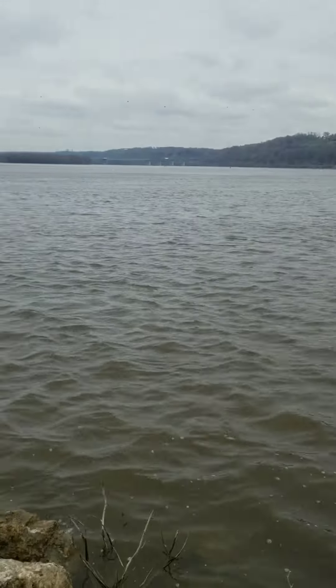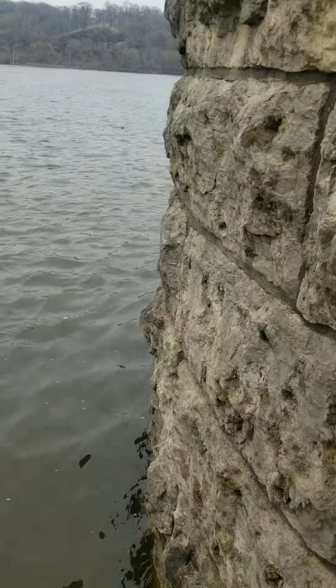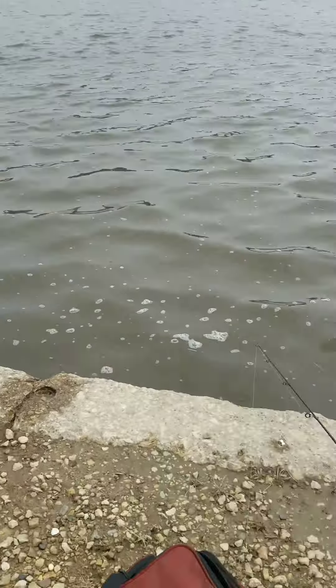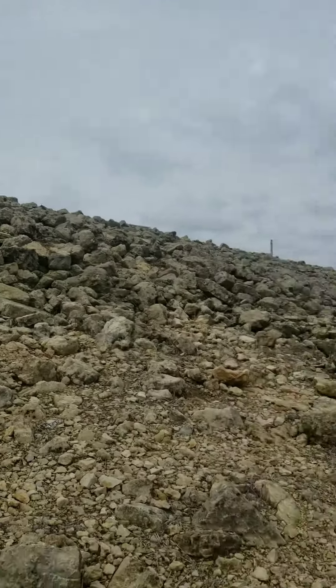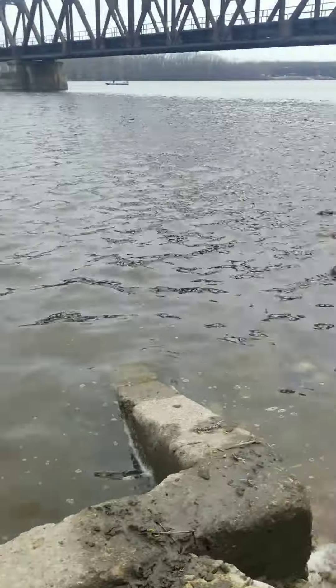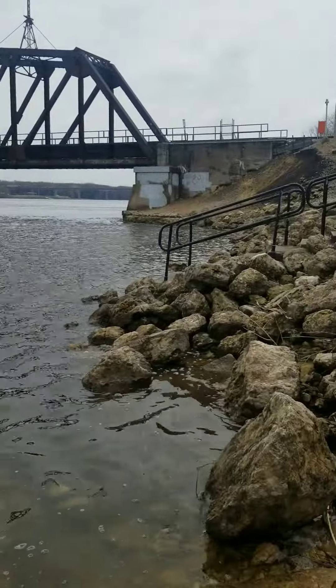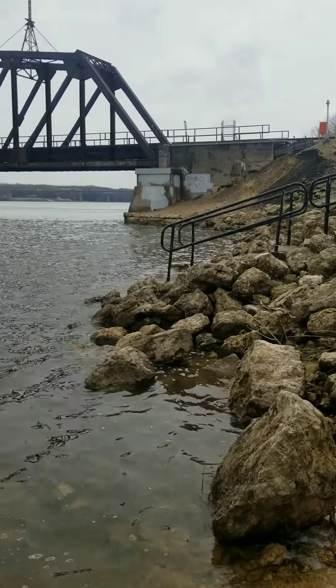Five casts, five snags. It's time to move — I'm going to burn through all my jigs here. There's a little discharge area right here with the control for it right there. See if maybe something's hanging out at the discharge. The guy at the bait shop told me the water's a little high right now, which I guess it would be if the stairs are underwater.